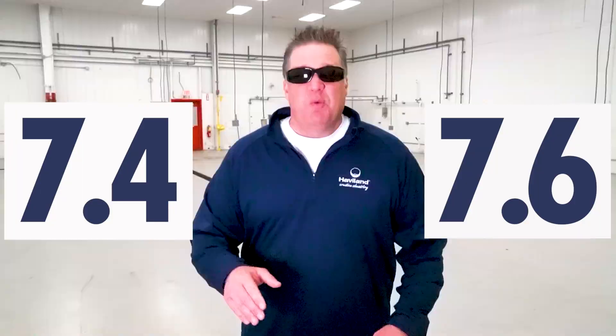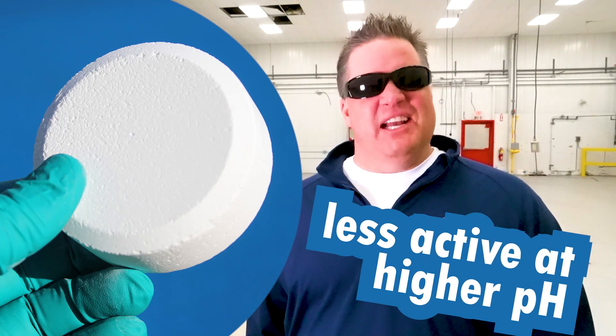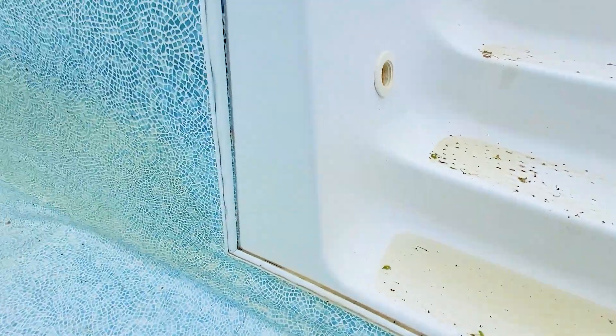The proper pH for your swimming pool is somewhere between 7.4 and 7.6. When it gets higher than that, you can get cloudy water and scaling. Honestly, your chlorine gets a little lazy, kind of like the legend on the weekends. When your pH gets too low, you can get eye and skin irritation. Improper pH can also cause damage to your pool's equipment and your pool's surface.